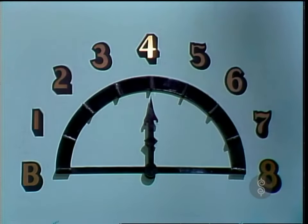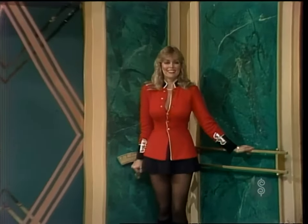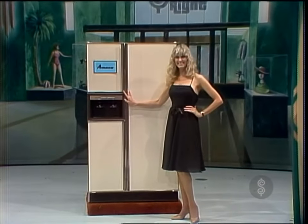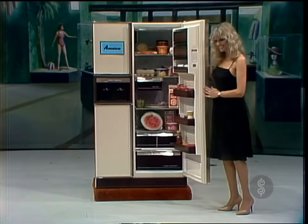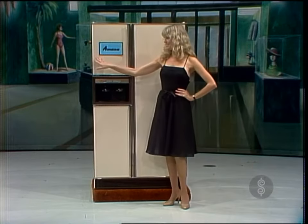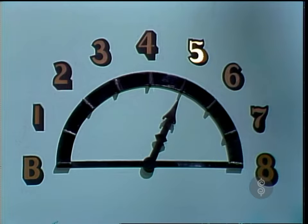And up we go to the fourth floor. Here we have the appliance department — something for the whole family to enjoy. It's this new refrigerator freezer. The Amana Free Across Three Door Refrigerator Freezer, with a patented separate ice and cold water dispenser compartment, and many other extra everyday convenience features of quality, only from Amana.